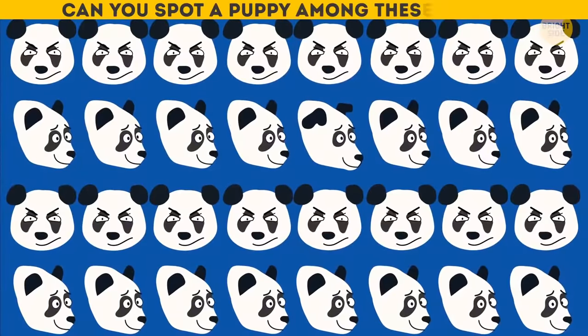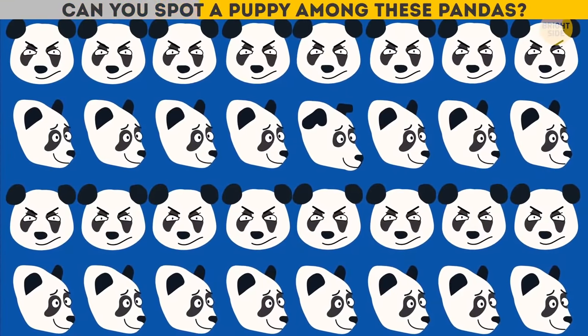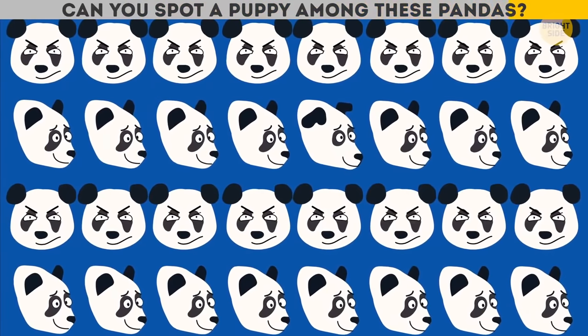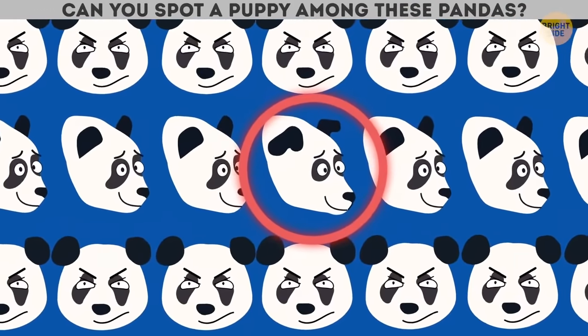Can you spot a puppy among these pandas? Here it is! But it wasn't an easy feat to find it.